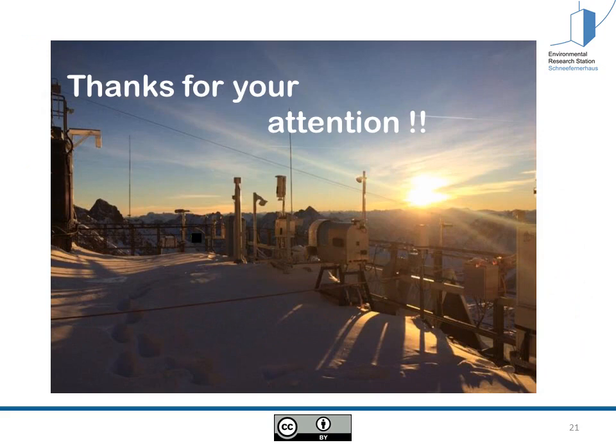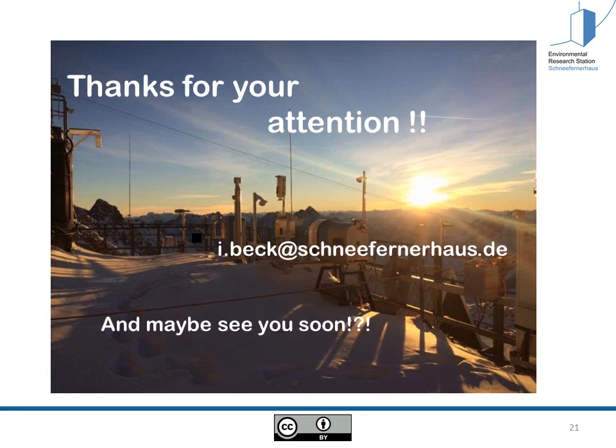I hope you enjoyed this short presentation and thank you for your attention. If you have more questions, don't hesitate to contact me — here's my email address. And as I said, the Schneefernerhaus is open for everybody, so maybe see you soon.